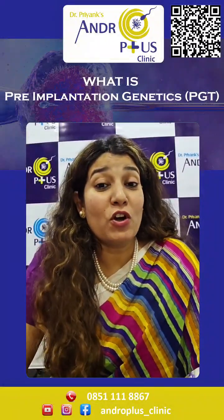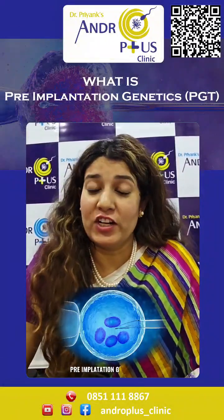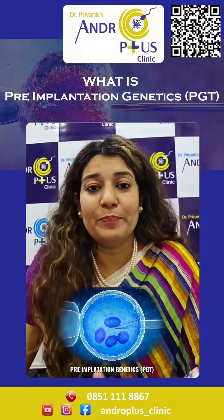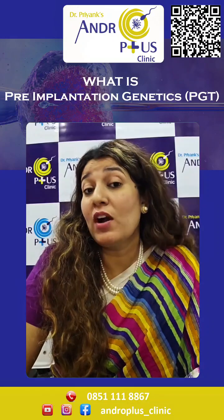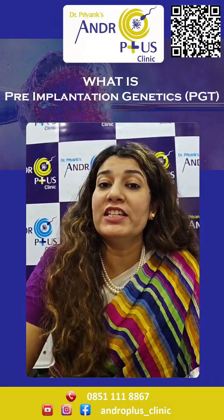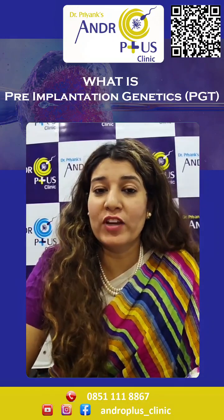Namaste everyone. Today we're going to talk about pre-implantation genetics, that is PGT. It's a powerful tool in genetics which helps to identify genetic abnormalities inside the embryo during an IVF treatment.